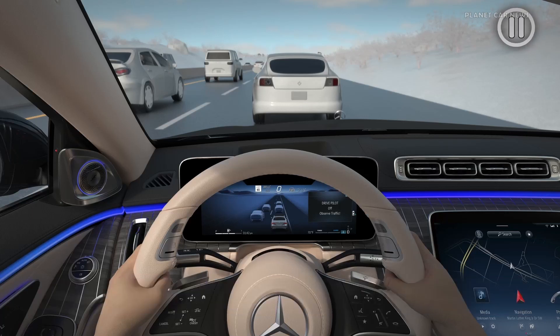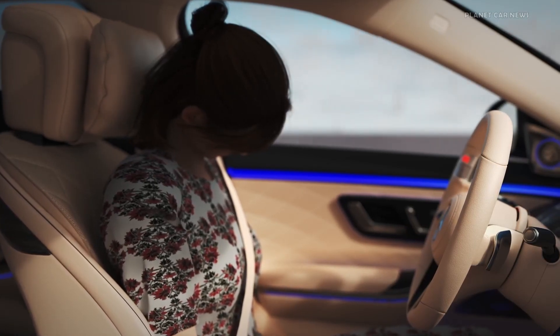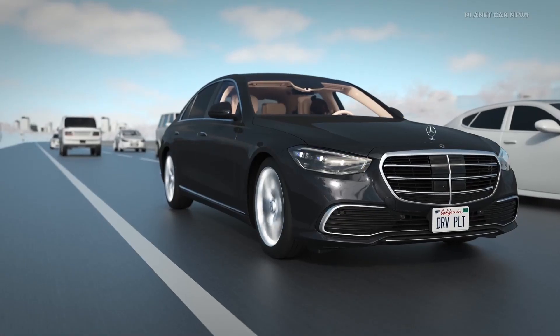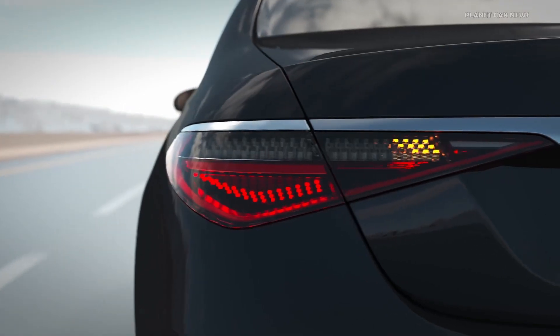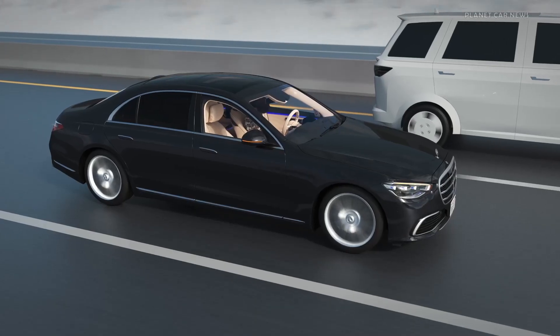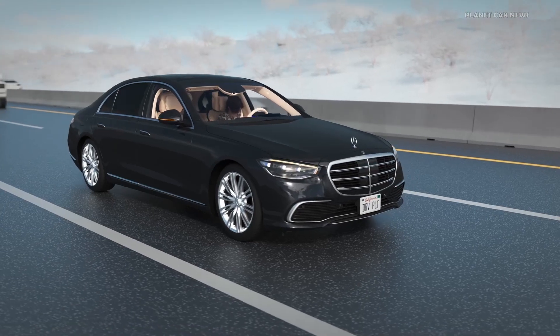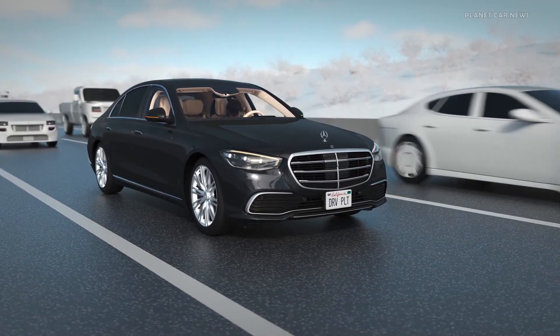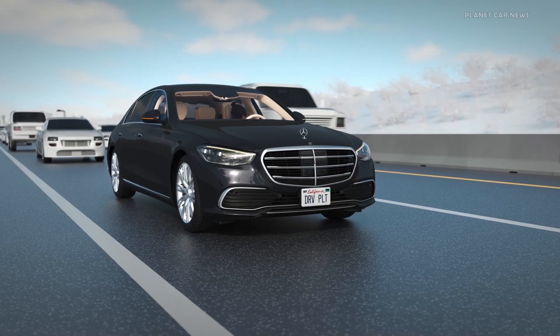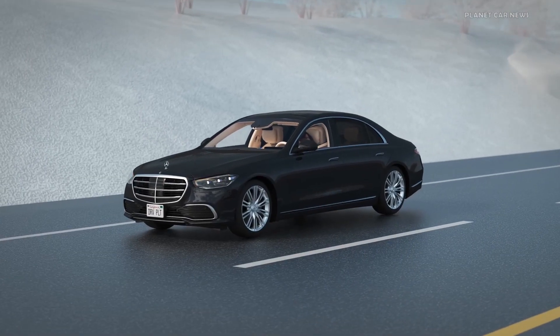Conditions may arise at any time that require the fallback ready user to respond to a takeover request. If a fallback ready user does not respond to the takeover request within the maximum allotted time of 10 seconds — for example, due to a medical crisis — the vehicle's emergency stop procedure will begin. Your Mercedes-Benz will begin to brake and then come to a full stop in its current lane. Surrounding traffic is warned by the activation of your hazard lights. Once the vehicle is at standstill, the parking brake is engaged, the Mercedes-Benz emergency call system is activated, and the vehicle doors are unlocked to enable emergency personnel access.